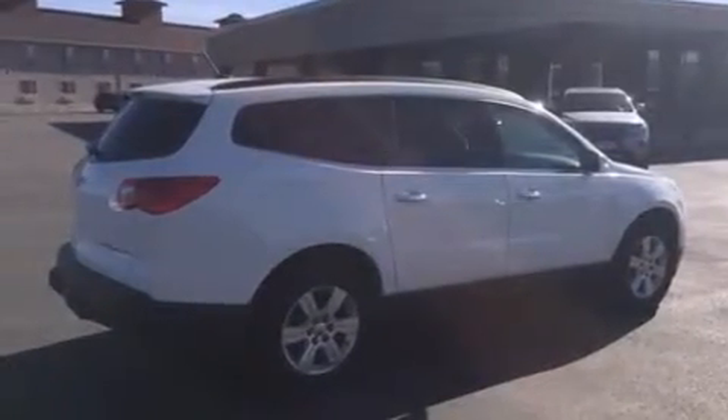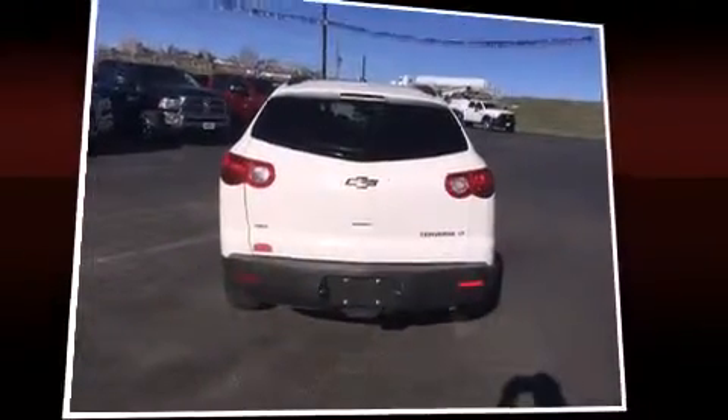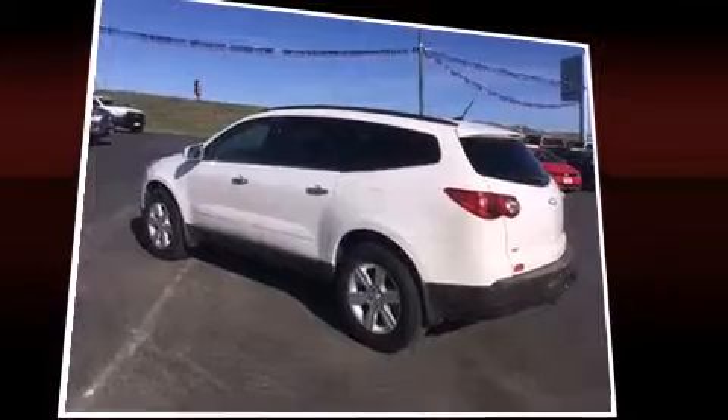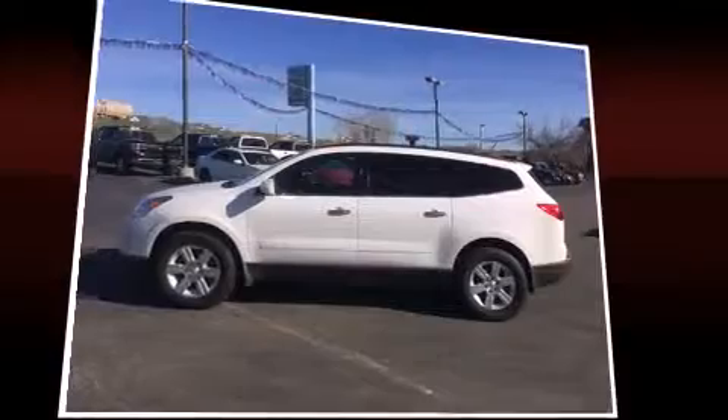Top features include a split folding rear seat, front and rear reading lights, one-touch window functionality, an outside temperature display, power door mirrors and heated door mirrors, remote keyless entry, rear wipers, and cruise control.